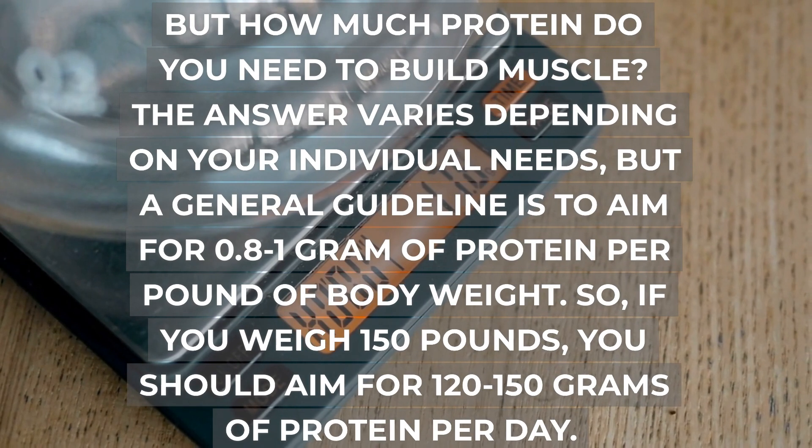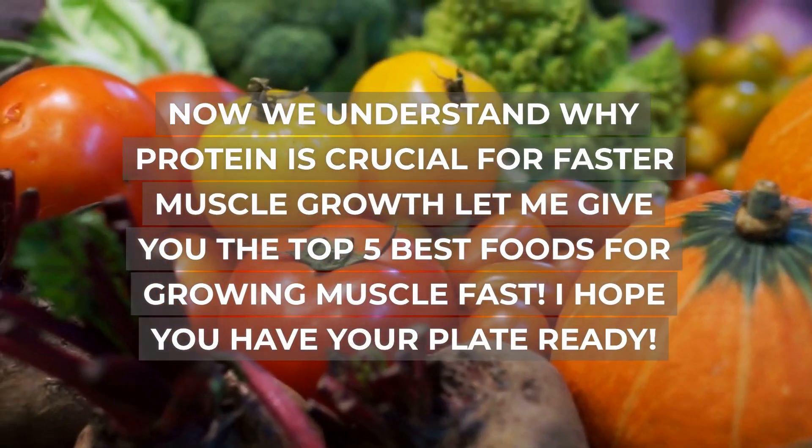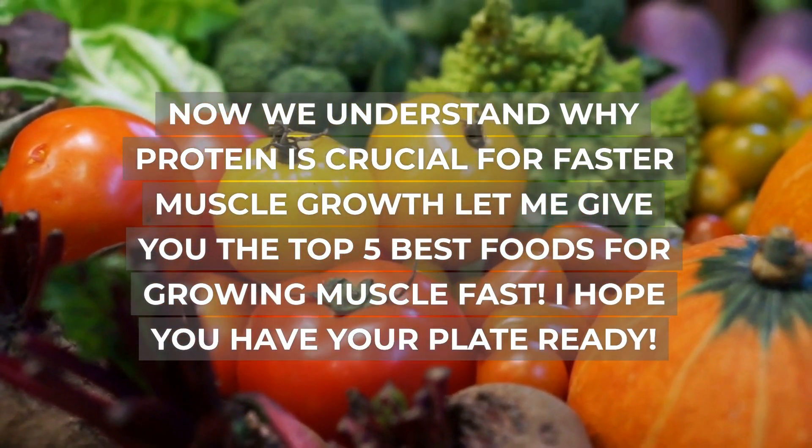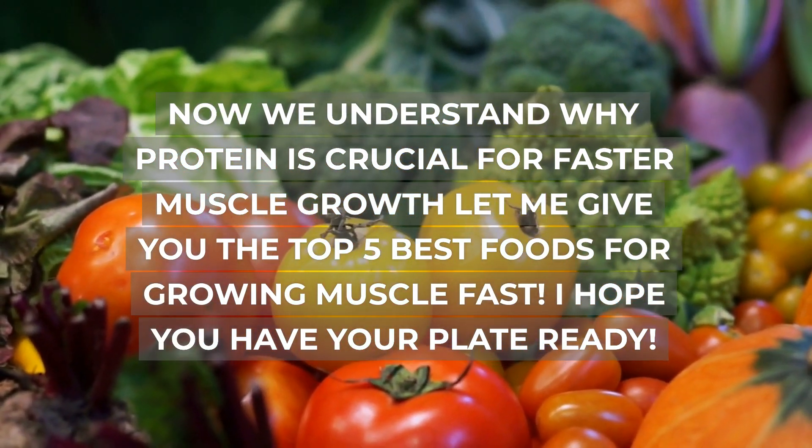So if you weigh 150 pounds, you should aim for 120 to 150 grams of protein per day. Now we understand why protein is crucial for faster muscle growth, let me give you the top 5 best foods for growing muscle fast. I hope you have your plate ready.